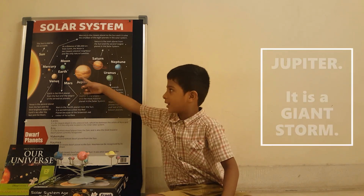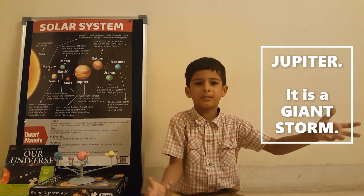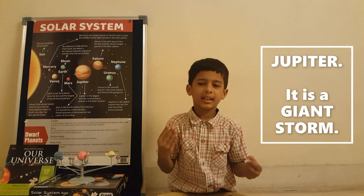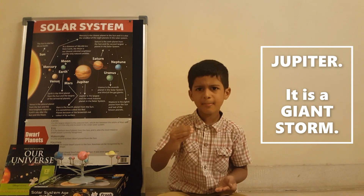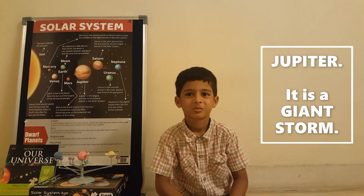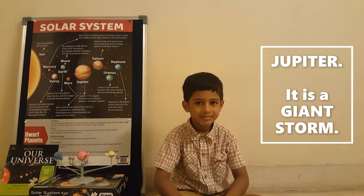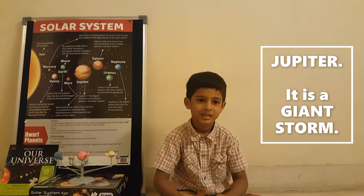Which planet has a red dot on it? Jupiter. What is that? It's a giant storm that has been there for 300 years and hasn't died — it gets bigger and smaller but is still alive. In fact, there is another junior red dot forming next to it. Jupiter is quite famous for that.